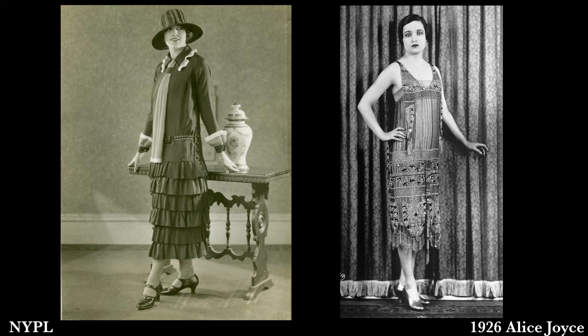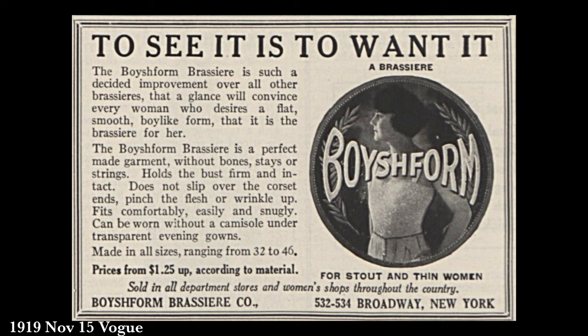Hello everyone and welcome back. Today we're going to be talking about the 1920s silhouette. The version that easily pops into our heads is the standard look of the flapper: very straight, no curves, usually a very thin and lengthy figure, and very youthful. They even called it in the time period a boyish figure, which does make sense. So how did they achieve this?